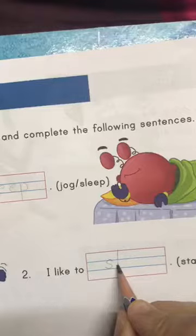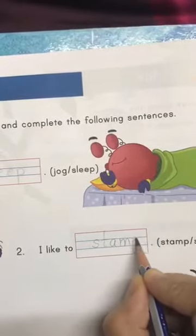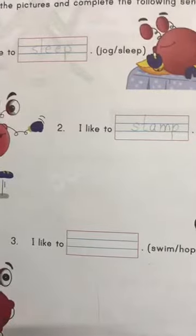S, T, A, M, P. Good going. Let's move on to the third sentence.